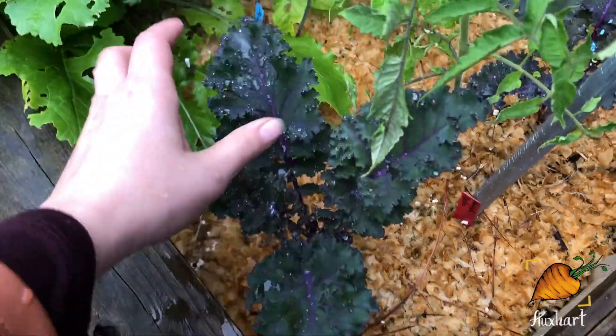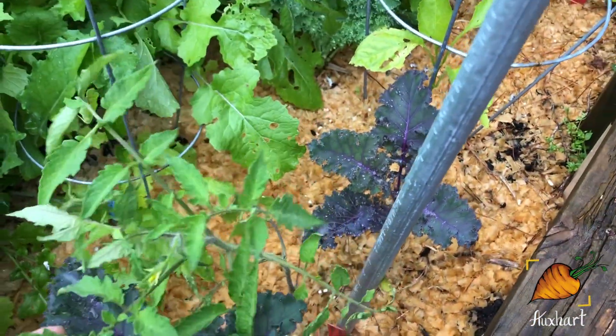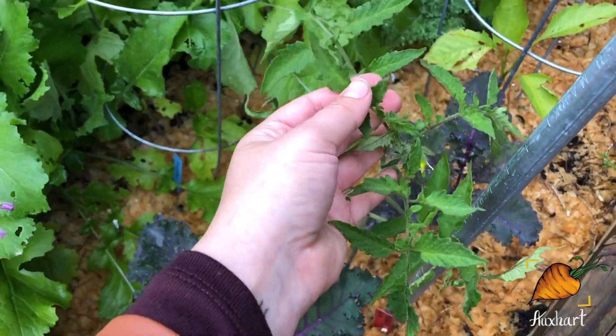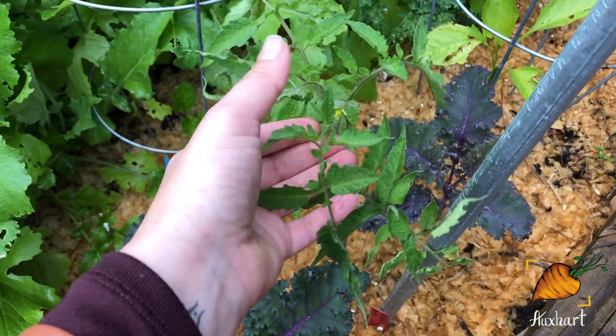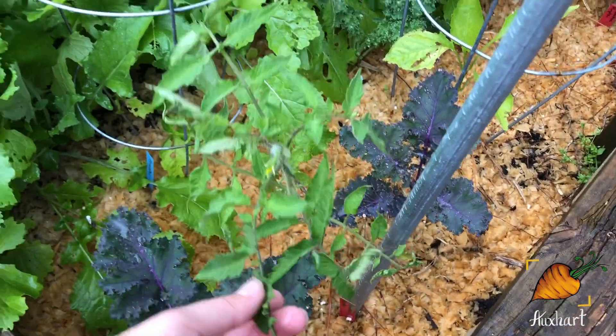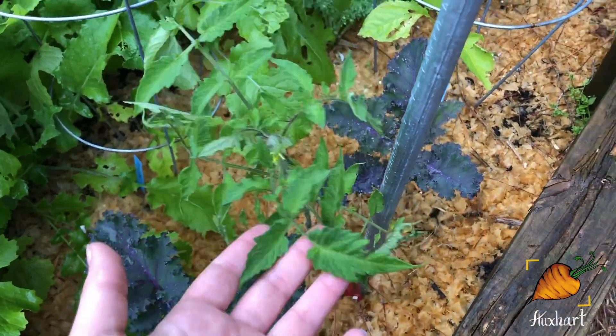Kale is looking nice — I haven't pulled from it in a little bit. Another tomato here — this is the Amish paste that I wasn't sure was really growing, but it's kind of flattened out its leaves and it's putting on a flower. That's actually looking really nice. It's not the healthiest plant I've got, but it looks like it'll probably bounce back once the temperatures start warming up.